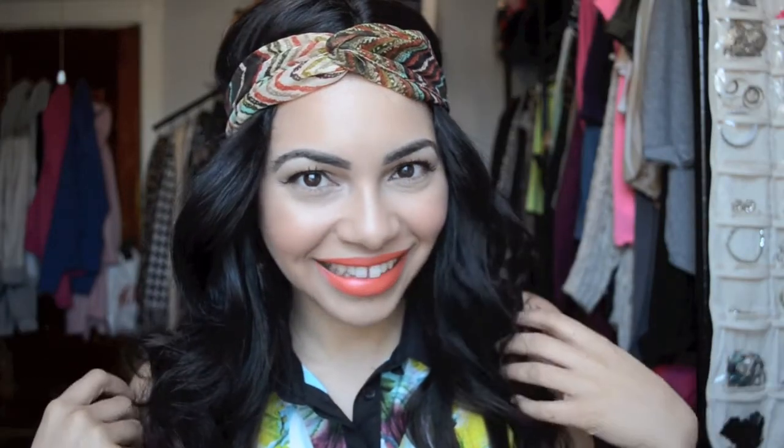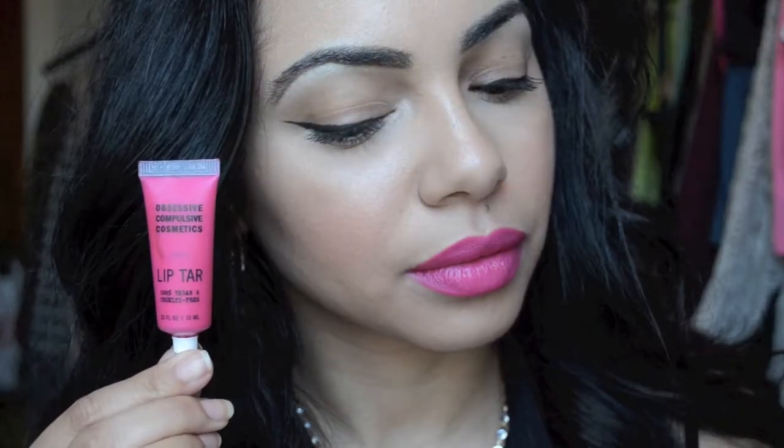Today's video is going to be a bright lip tutorial — different ways that you can wear your bright lip and also some of my absolute favorite bright lip colors that I love to wear. So let's get started.